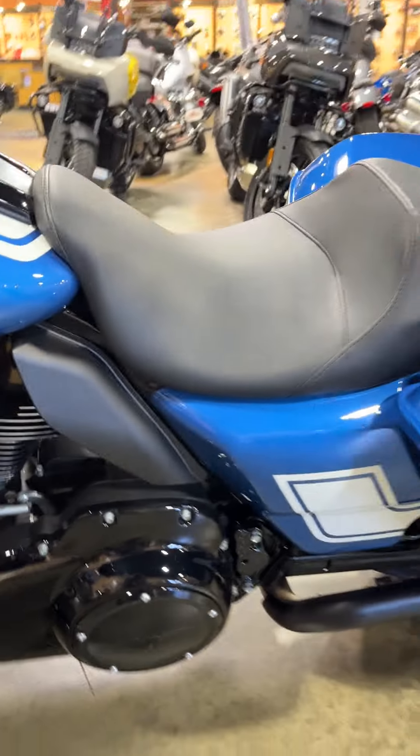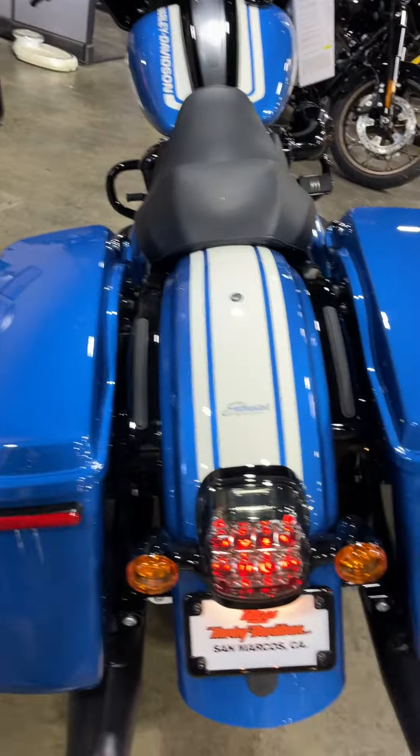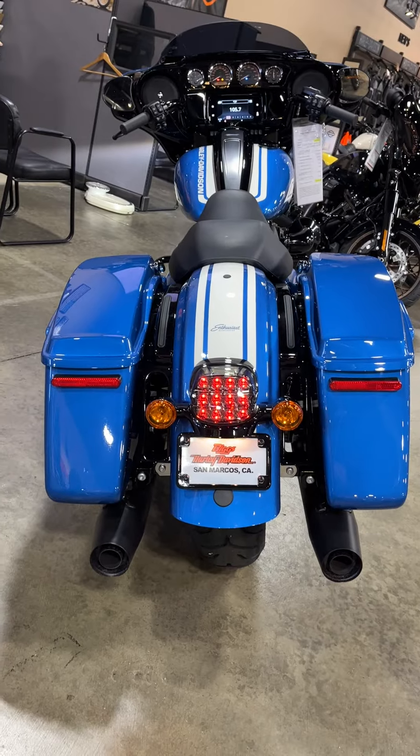117 motor, short bags, taller suspension by one inch from the Street Glide Special for better cornering, and a special rear end.